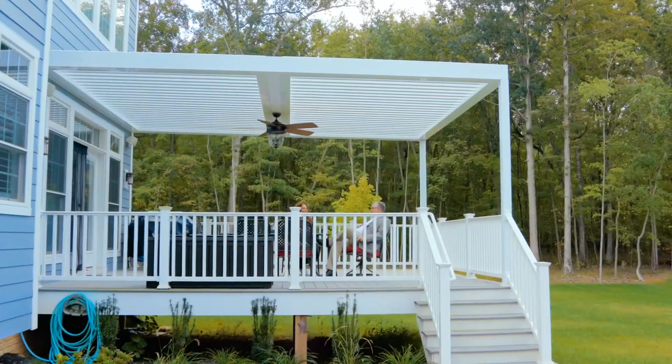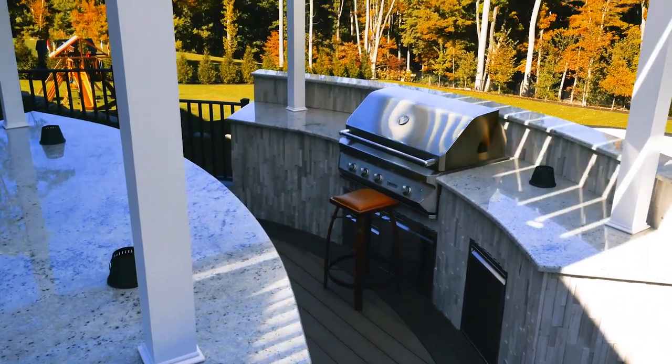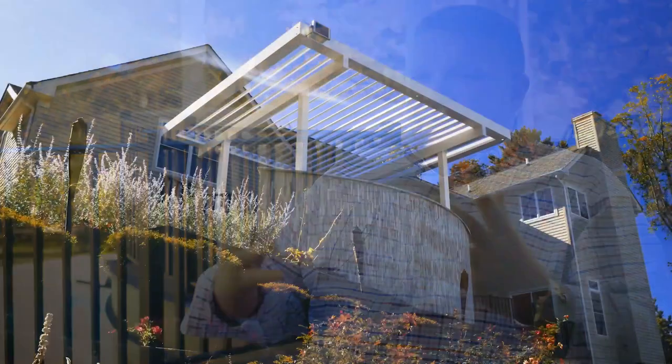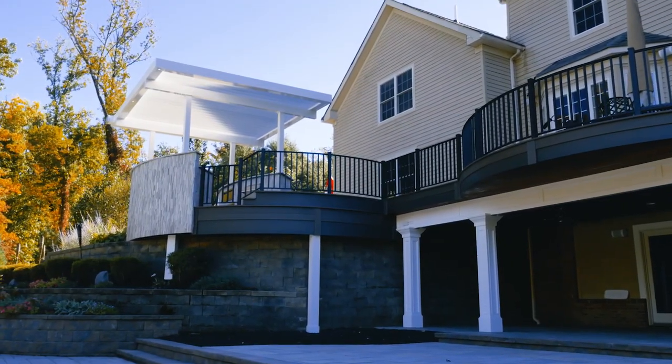The Equinox system is completely customizable. We wanted to keep it simple, so we went with a white color, but you're able to use other colors as well. The poles match the columns downstairs, which also match the columns inside our house, so it's extending our indoors to the outdoor environment — taking things from the inside of our home and bringing them outside.